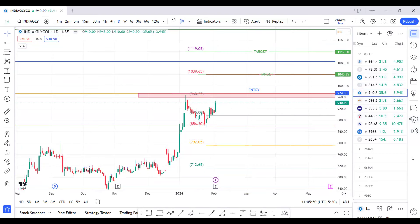The next script is India Glycol. Entry can be planned only above 975. Here we are only chasing the breakout — not accumulating this script. If we have a breakout entry, the targets are 1000 and 1040. The 1080 level will be our first rejection zone, and if that zone is broken, 1120 will be our probable target.